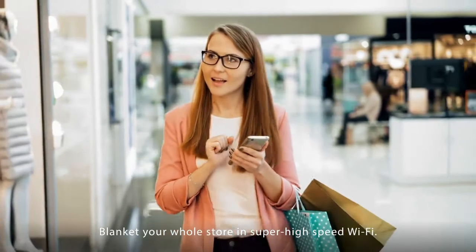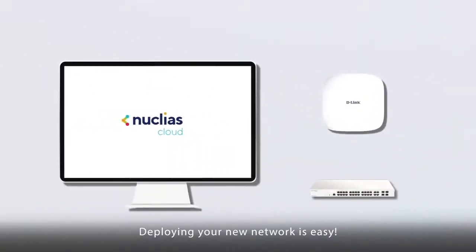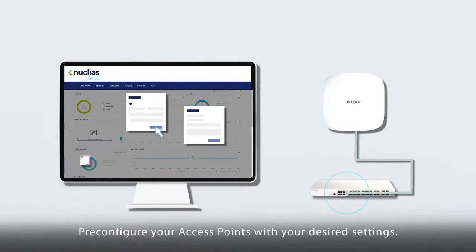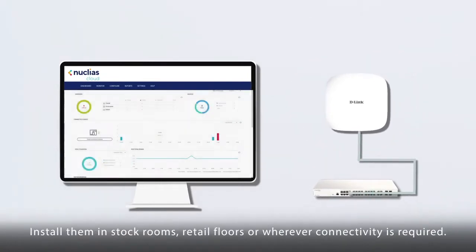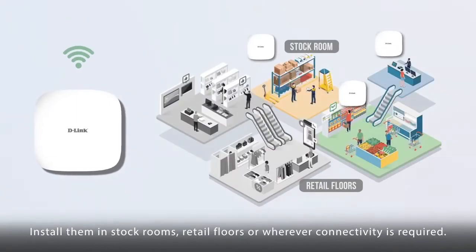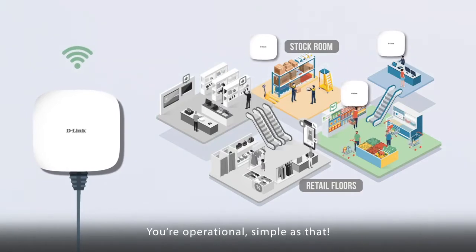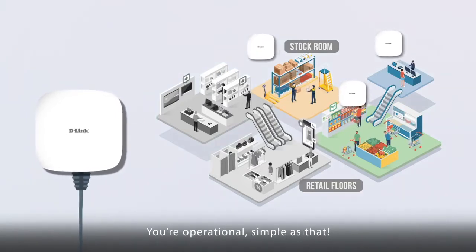Blanket your whole store in super high-speed Wi-Fi. Deploying your new network is easy. Pre-configure your access points with your desired settings. Install them in stock rooms, retail floors, or wherever connectivity is required. Plug them in and let them sync automatically. You're operational. Simple as that.